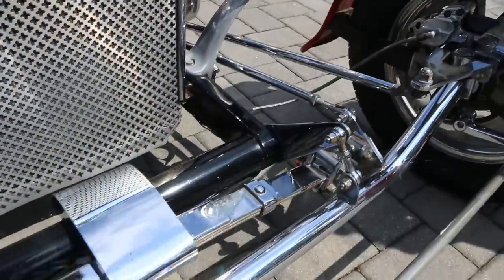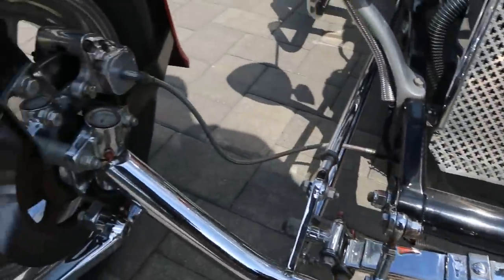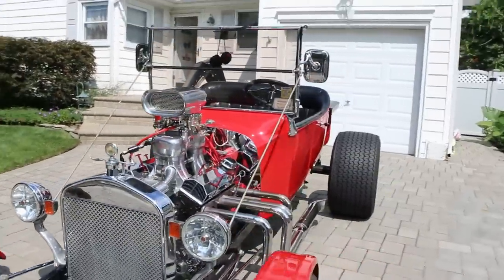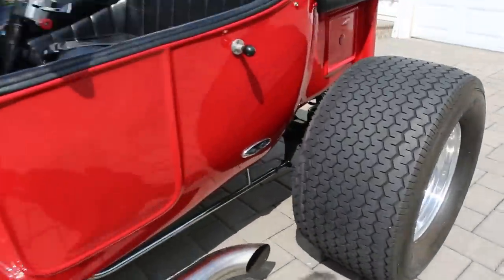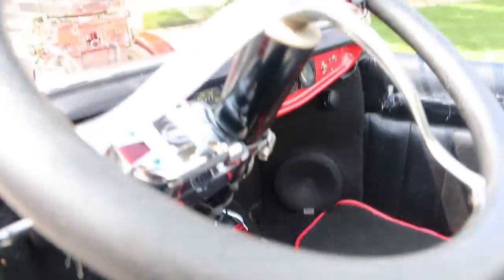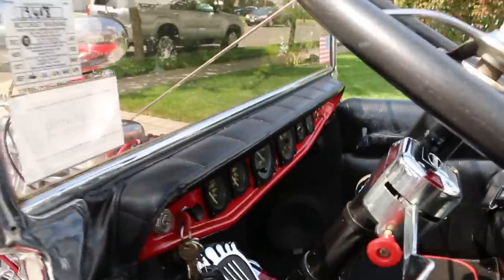Just had it inspected maybe two weeks ago. Total Performance makes a really nice body. Well, let's fire it up!